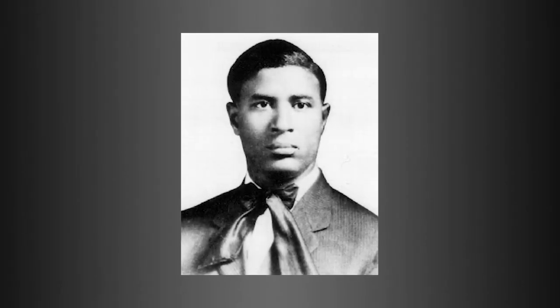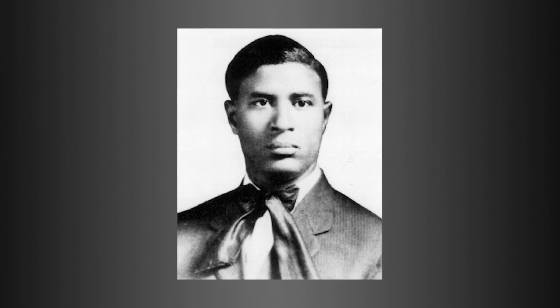Garrett Morgan, the son of freed slaves, was a man of many inventions. Where some may have seen problems, Morgan saw solutions.